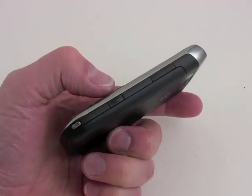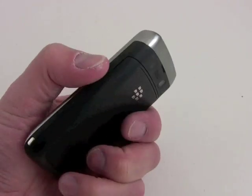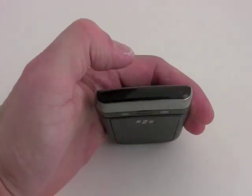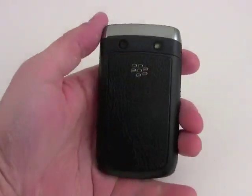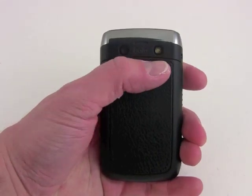And on the right, we've got several other keys — again, a user-definable key, although the default is to launch the camera with this key, and the volume toggle. On the top, we have the lock and unlock key, as well as the silence key built in under the top surface. And the back of the Bold 9700 has the 3.2 megapixel camera and the flash there.